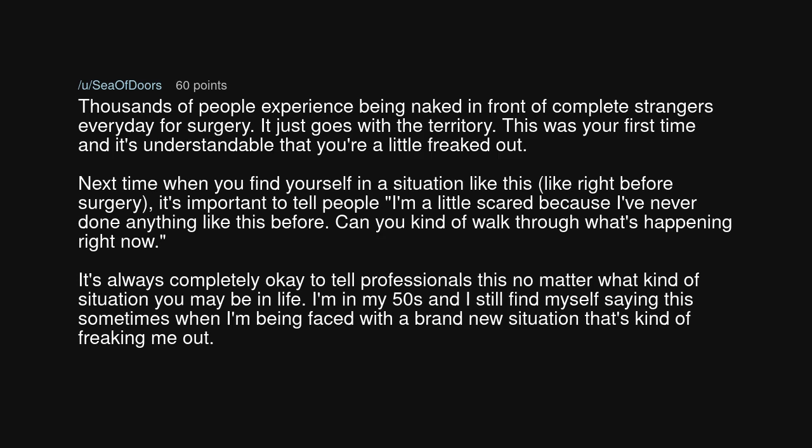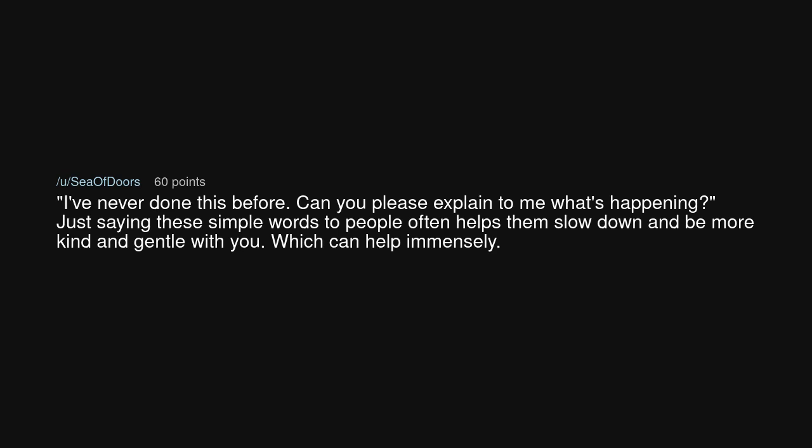This was your first time and it's understandable that you're a little freaked out. Next time when you find yourself in a situation like this, right before surgery, it's important to tell people: 'I'm a little scared because I've never done anything like this before. Can you walk me through what's happening right now?' It's always completely okay to tell professionals this no matter what kind of situation you're in. I'm in my 50s and I still find myself saying this sometimes when faced with a brand new situation. Just saying these simple words often helps people slow down and be more kind and gentle with you, which can help immensely.